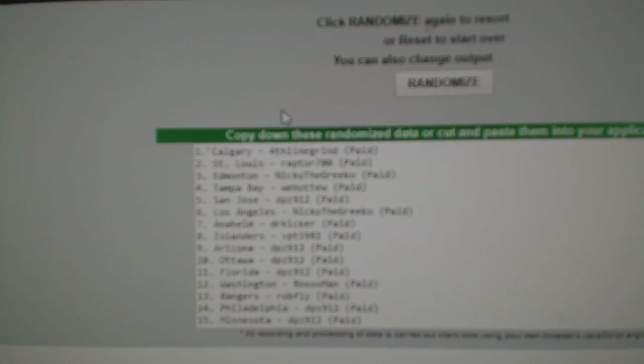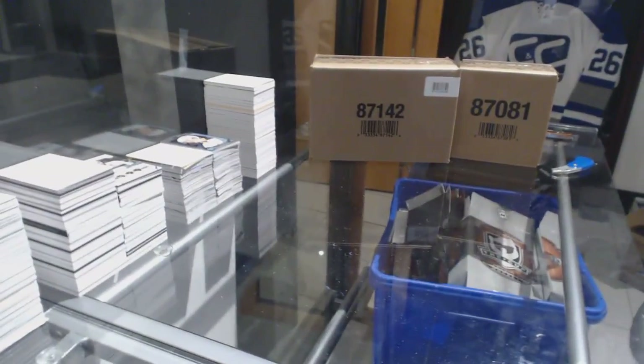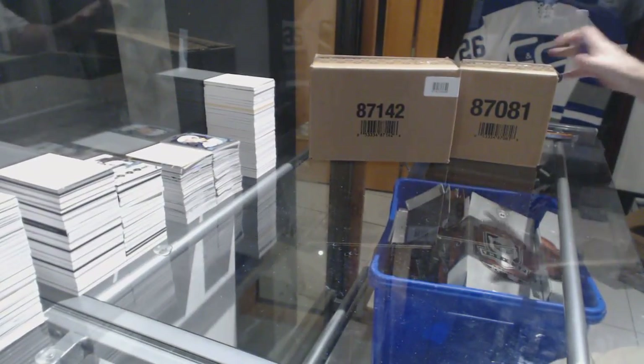Fourth line grind. Get the Maple Leafs. Well, that's a good start for you. Fourth line. In-store guide, super awesome.